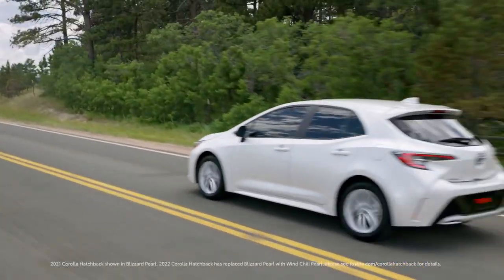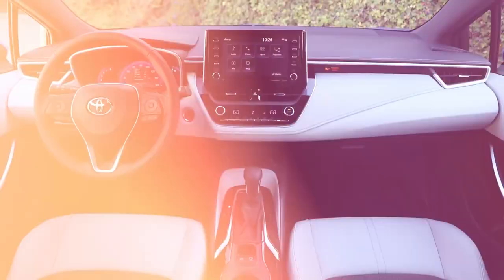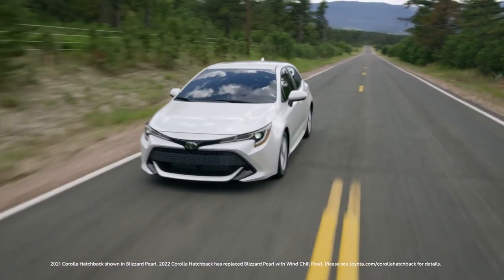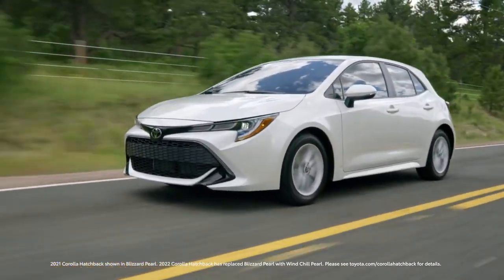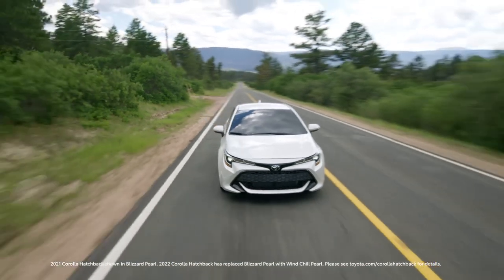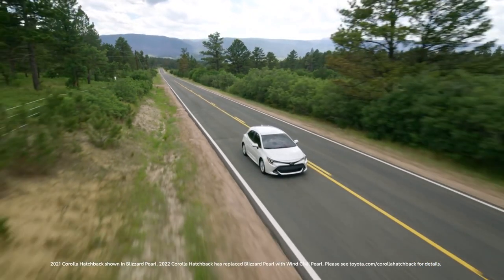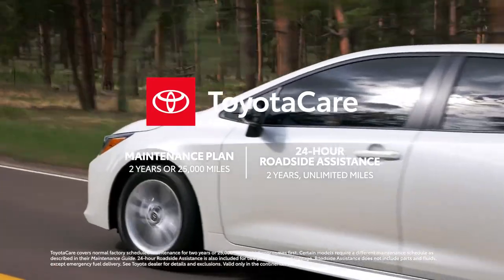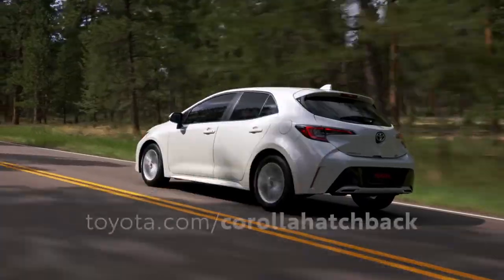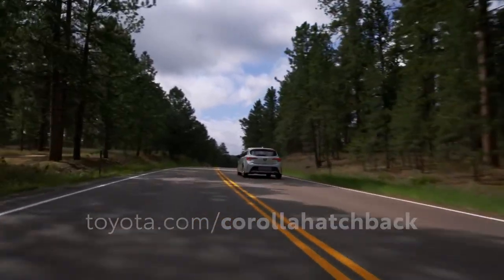With a focus on playful performance, a cabin full of advanced technology, and the added cargo flexibility that comes from its hatchback design, the 2022 Corolla Hatchback is truly the enthusiast's dream car. And when factoring in Toyota's reputation for value, its legendary reliability and long-term cost estimates, and ownership perks like the ToyotaCare No-Cost Maintenance Plan with Roadside Assistance, it's clear that this sporty hatchback is ready to take off and not look back.